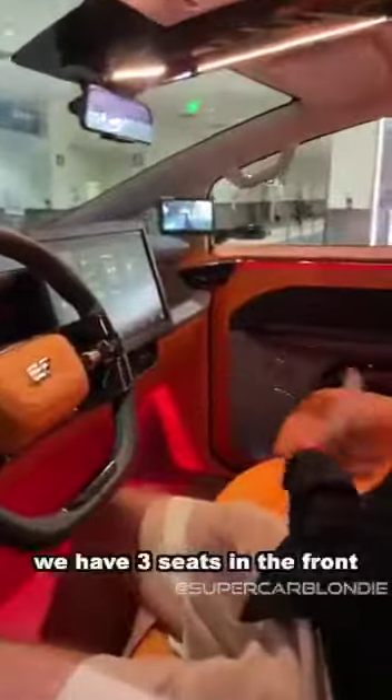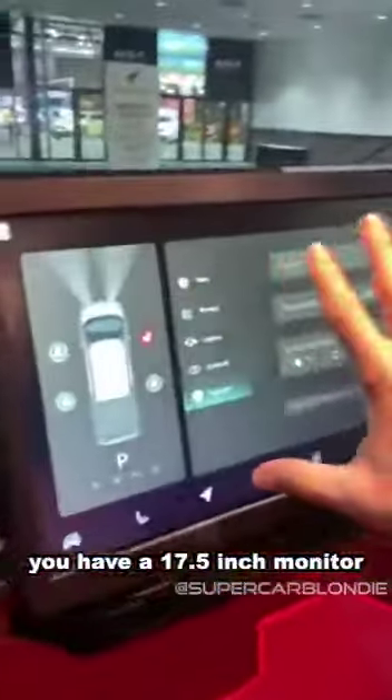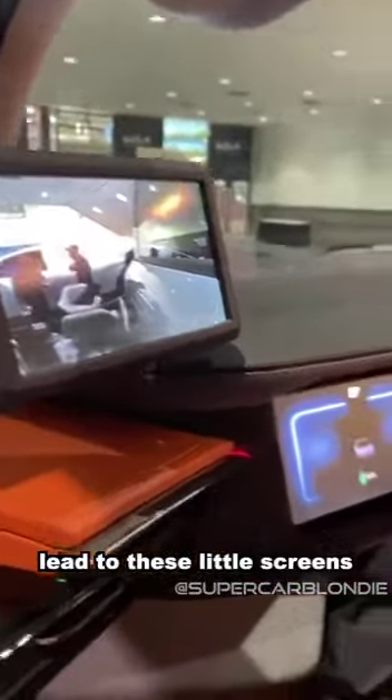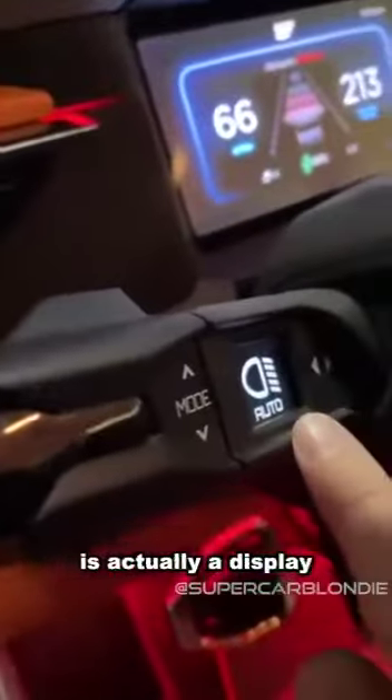So you have three seats in the front and you have a 17.5-inch monitor over here, and the cameras on the side mirrors lead to these little screens so you can check. Even the rear has a camera, which right now is blocked. Over here, this is the steering wheel — EF again — and that right there is actually a display.